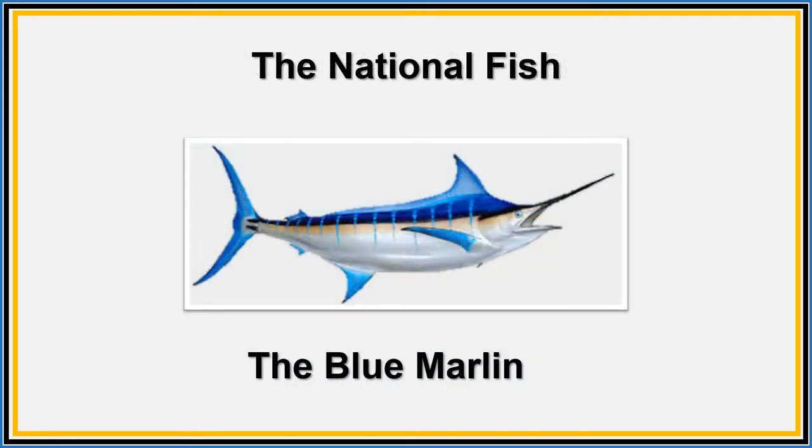This is our national fish, the blue marlin. It is a beautiful deep blue and can be found near the islands of Bimini. It is very fast and very strong and very beautiful.